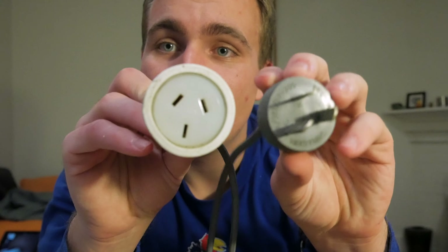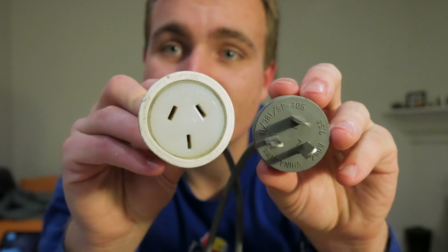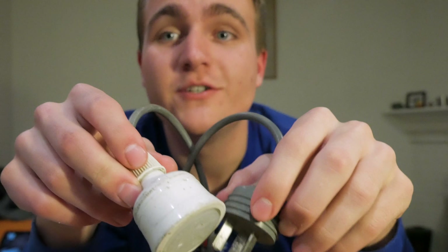Another thing most people probably don't think about is that the Australian electrical outlets are a different plug style than we have back in the States. They're also a different voltage, so when I came here I had to get an adapter and a converter so that my electronics would still work here.